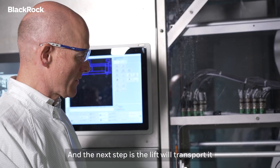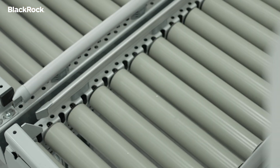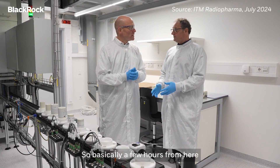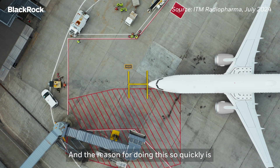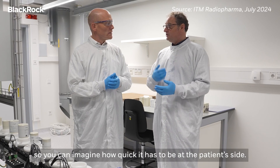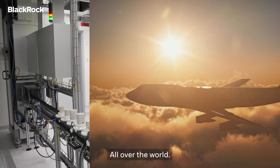The next step is the lift will transport it automatically to the packaging. So from here to the patients, how long will that take? Basically a few hours from here to the plane and then on the way to the patients. The reason for doing this so quickly is this product has a half-life of 6.7 days, so you can imagine how quick it has to be on the patient side. From the outskirts of Munich, where does this product go? All over the world.